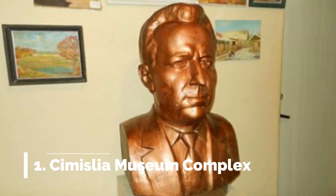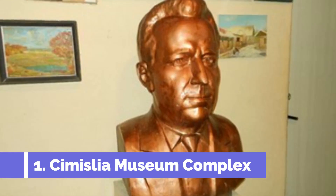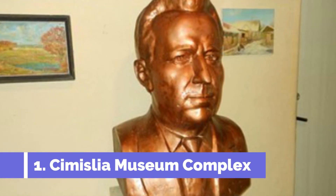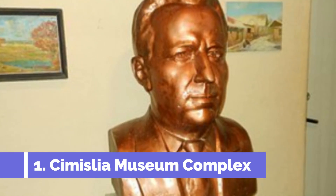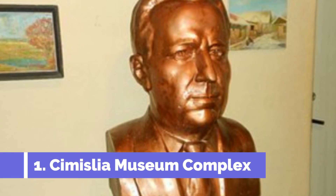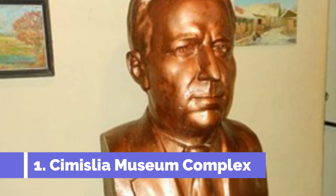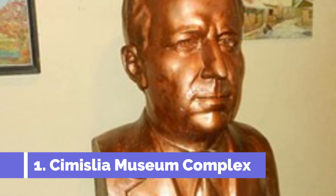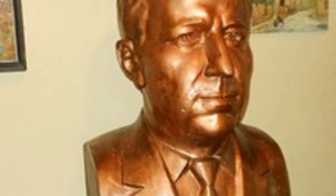Number 1. Simisliya Museum Complex. Located in the town of Simisliya, in the heart of Moldova, the Simisliya Museum Complex is a must-visit attraction for history buffs and culture enthusiasts alike. The complex showcases the rich heritage and traditions of the region and offers a fascinating insight into its past. Visitors can explore the various exhibits, including archaeological findings, vintage photographs, traditional costumes, and ancient tools used by the locals.